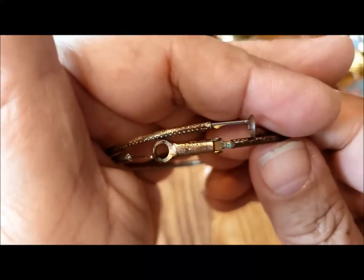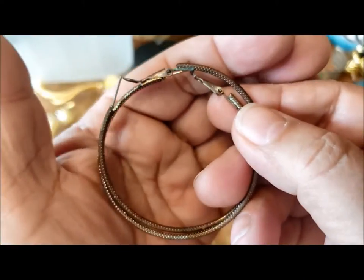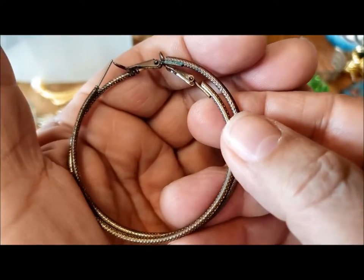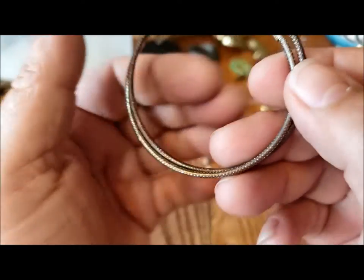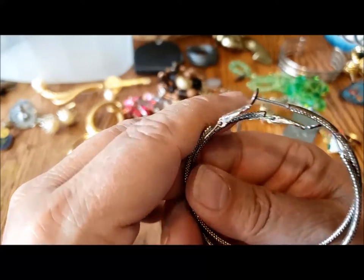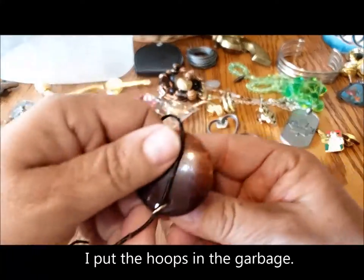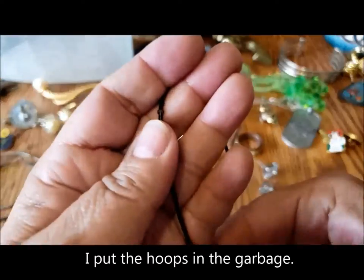Here's a pair of earrings — great big pair of hoops. I didn't look to see if they have any marks. They're kind of greenish, kind of copperish. We'll clean them up.